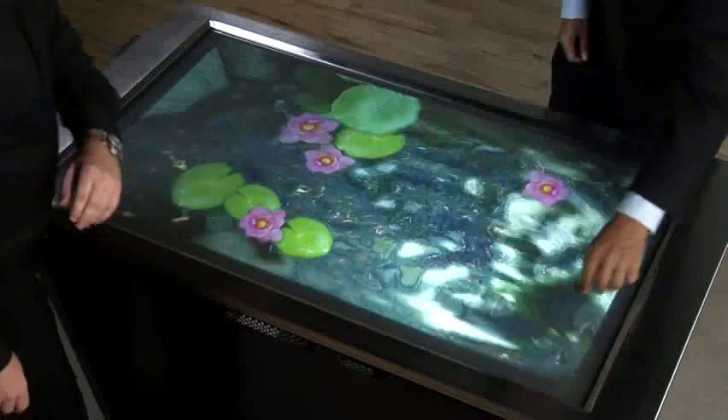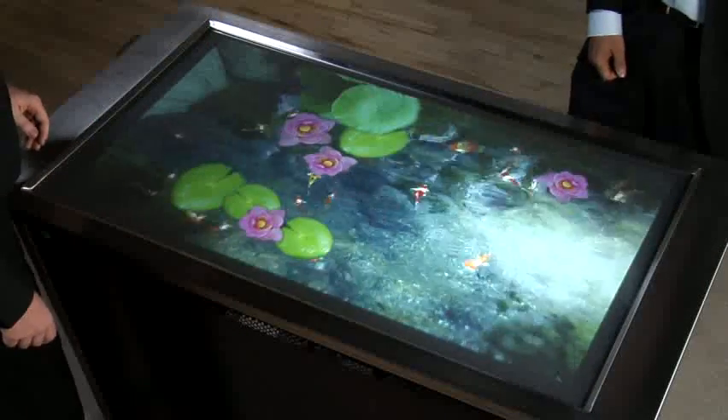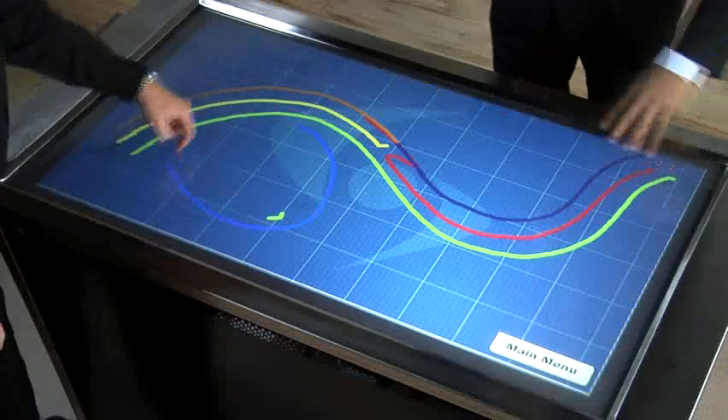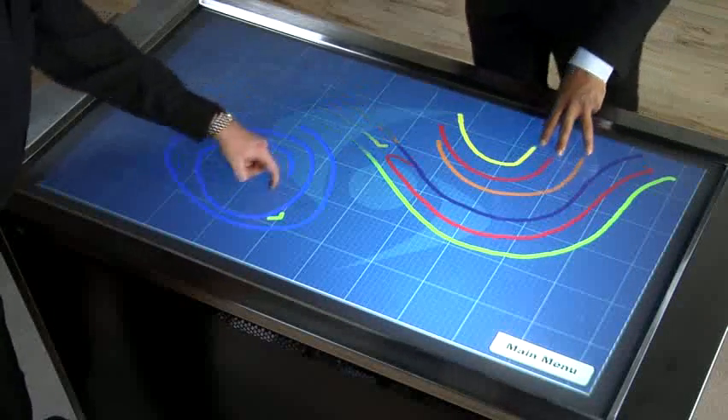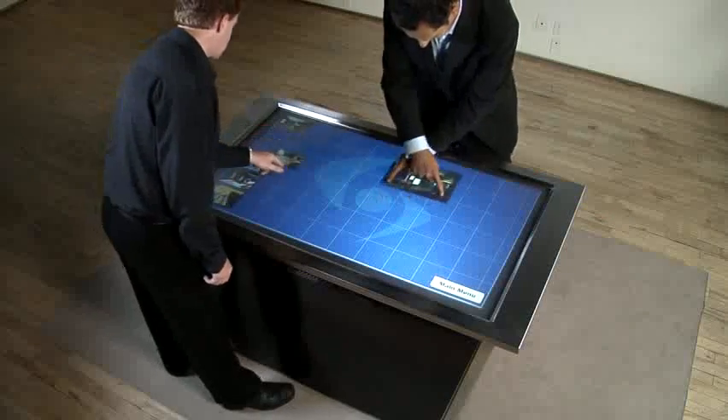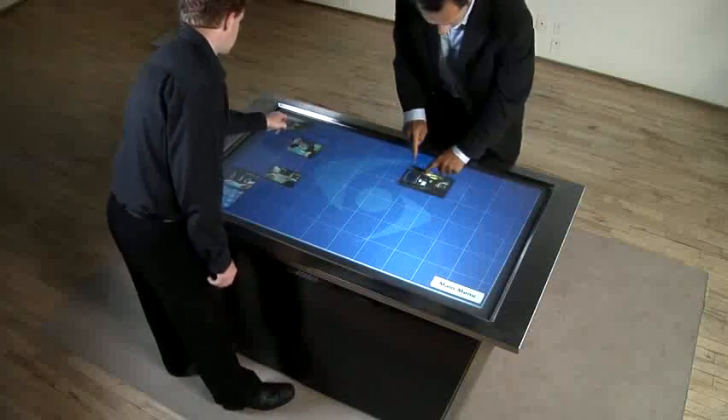GestureTech's incredible surface computing solutions can transform an ordinary table, bar top, or counter into a gateway to the digital world. With the illuminate multi-touch table, your hands control dynamic multimedia content in ways you never dreamed possible.